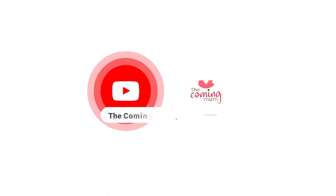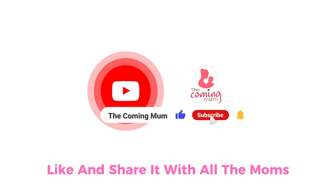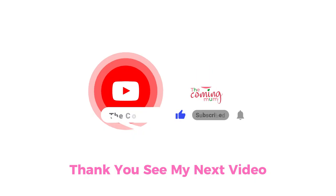Thank you for sticking around. Please do not forget to subscribe, like, and share it with all the moms. Thank you. See you in my next video.